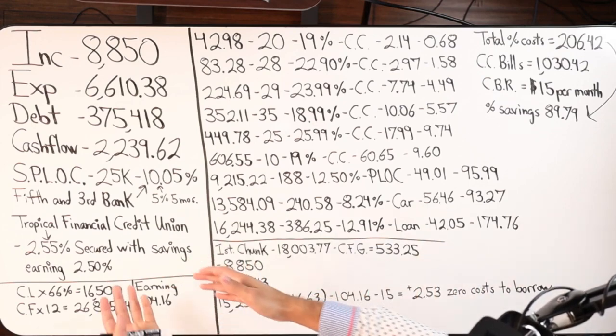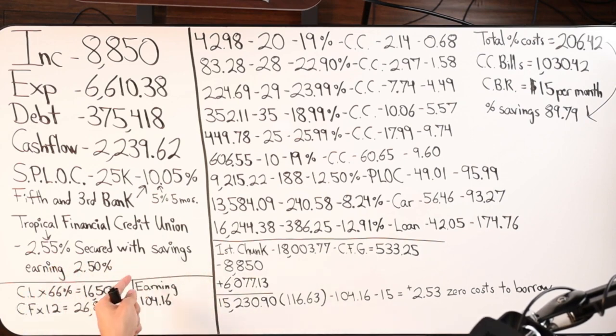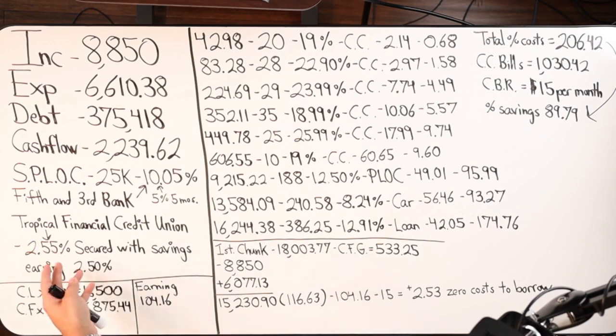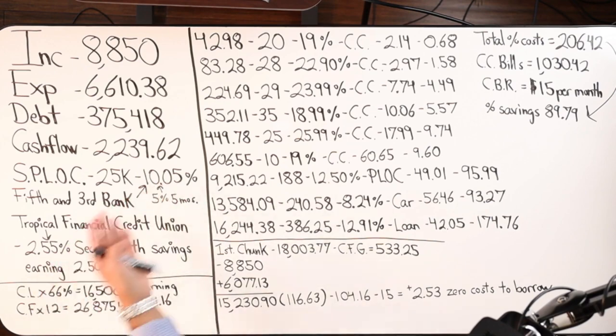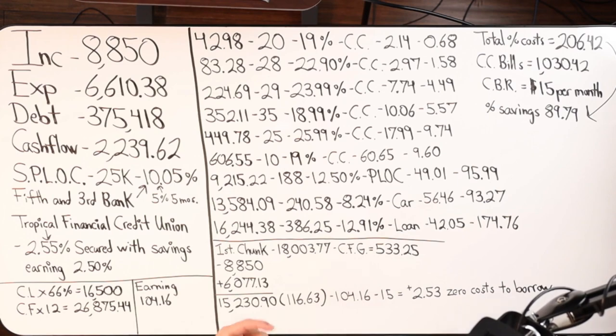Absolutely. If we had done just a little bit more research — and this client is in Florida — we probably would have come across Tropical Financial Credit Union, currently doing a 2.55% rate on their website, secured with savings. Even if that rate changed and went up a little, how much is it going to go up compared to 10%? That's a ginormous difference in interest costs, especially when we're doing velocity banking.